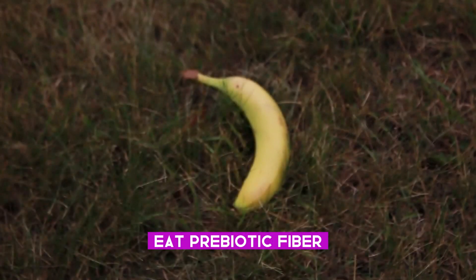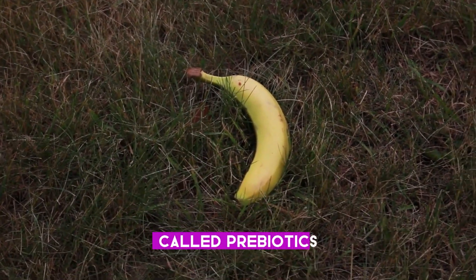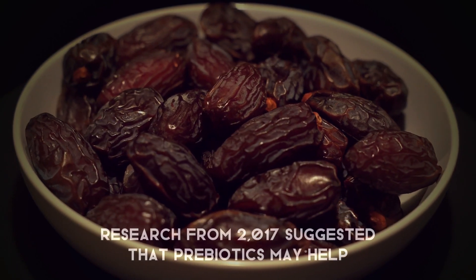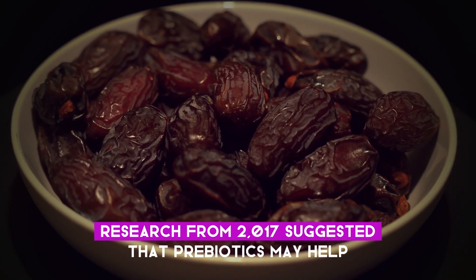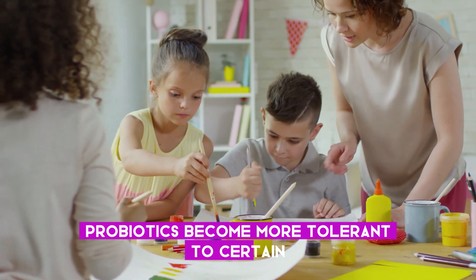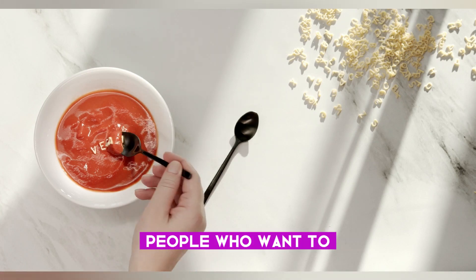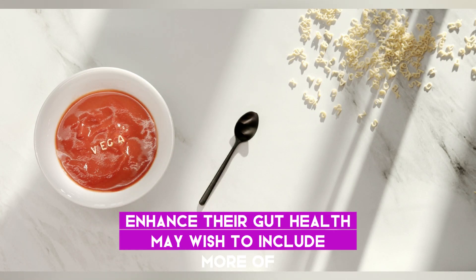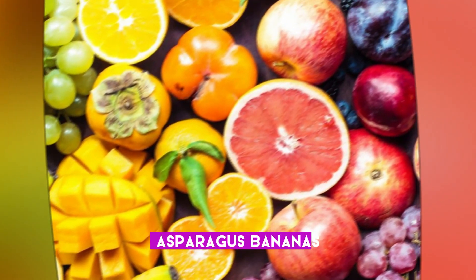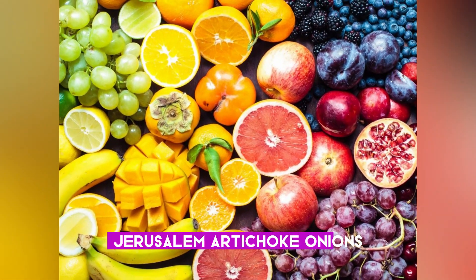Two: eat prebiotic fiber. Probiotics feed on non-digestible carbohydrates called prebiotics, which encourages beneficial bacteria to multiply in the gut. Research from 2017 suggested that prebiotics may help probiotics become more tolerant to certain environmental conditions, including pH and temperature changes. Prebiotic-rich foods include asparagus, bananas, chicory, garlic, Jerusalem artichoke, onions, and whole grains.